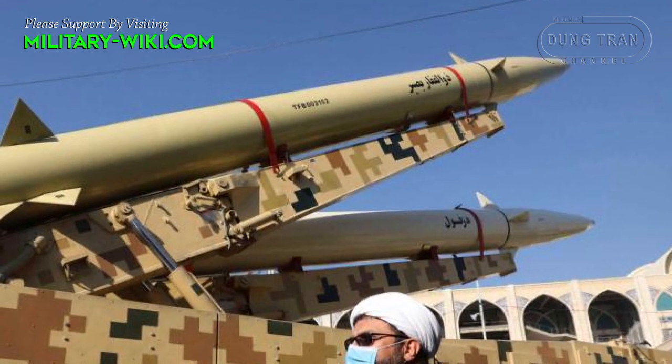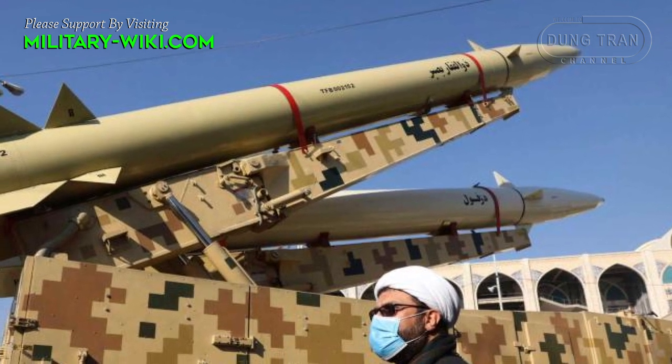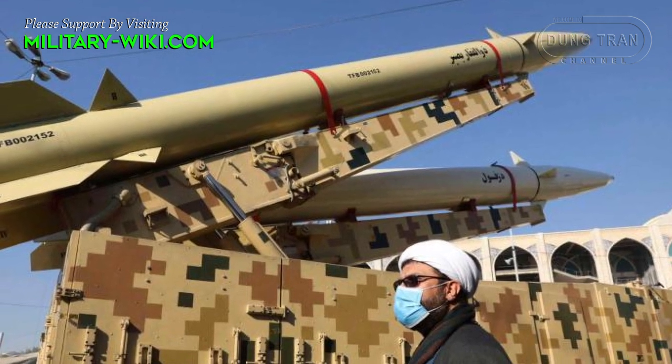In particular, from the experience of the war with Iraq, Iran has stepped up research and development of missiles, becoming a country that produces and owns the most ballistic missiles in the Middle East.